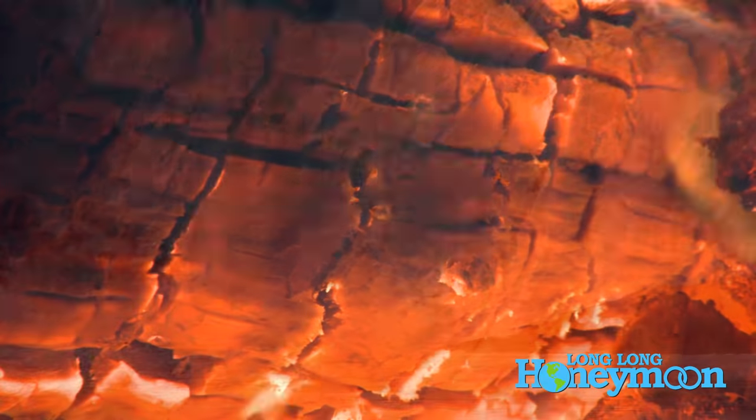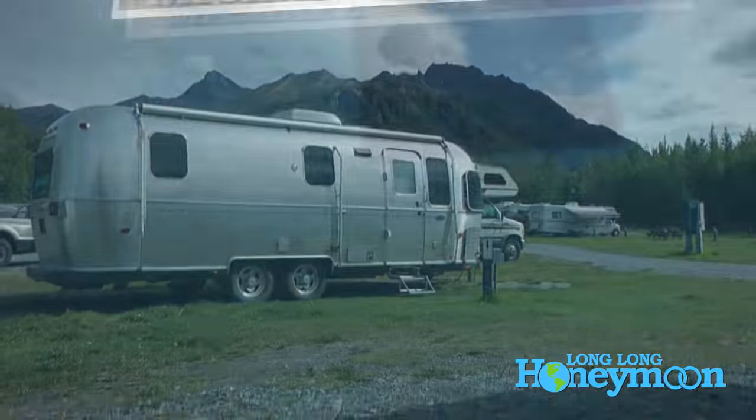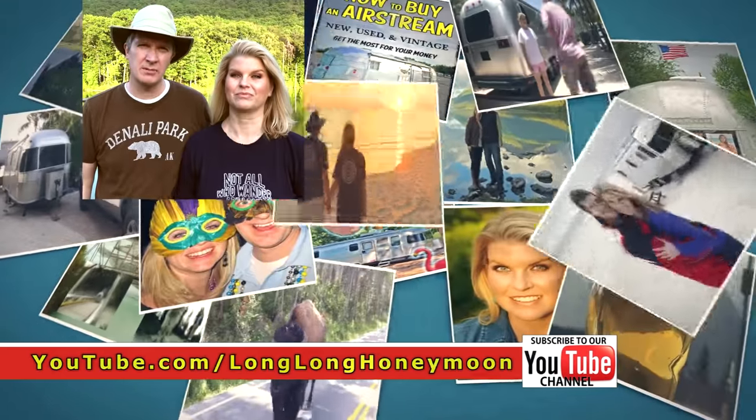We're going to give you our top secrets that we learned while traversing the Alaska Highway. If you're new here, please subscribe to our channel — it takes about two seconds and subscriptions are free.